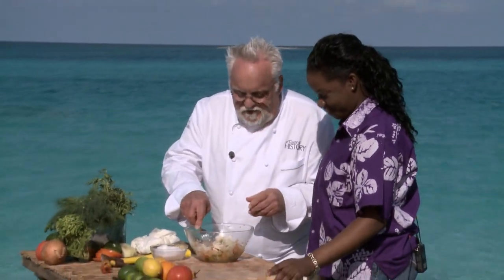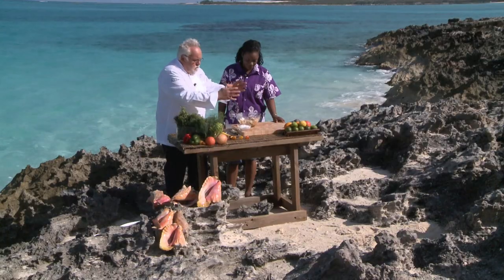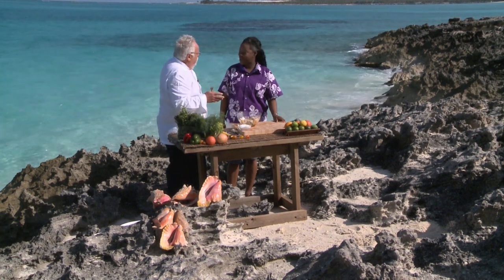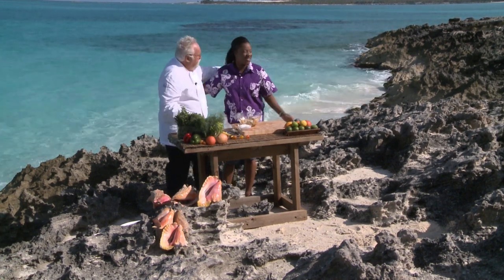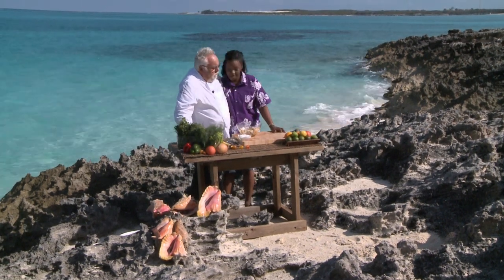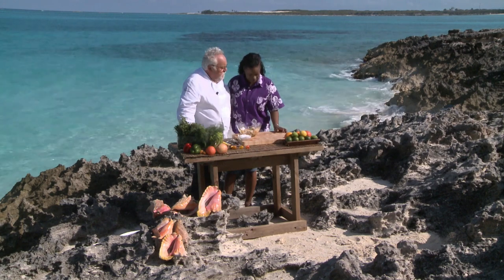I heard the other day somebody told me that it's also considered an aphrodisiac. That's what I was told. Absolutely. So having said that, let me have some conch. Naturally the ingredients — fresh conch, a beautiful day in Exuma, underwater, and you next to me. Couldn't be any better. Thank you for sharing your family secret recipe with us here today on A Taste of History. Fantastic.